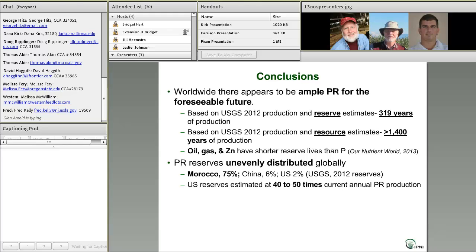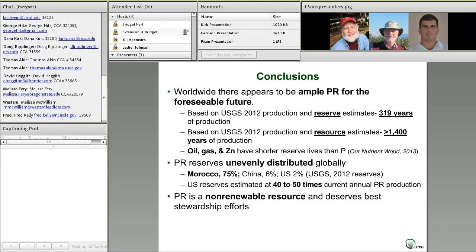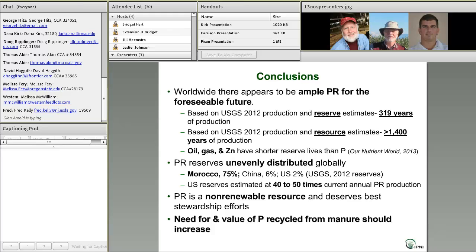That all said, phosphate rock is a non-renewable resource and does deserve our best stewardship efforts for the long-term needs of humanity. And finally, the need for and value of phosphorus recycled from manure should indeed increase. That value will be based on both agronomic need and on a need to avoid negative environmental impacts at the point of production.